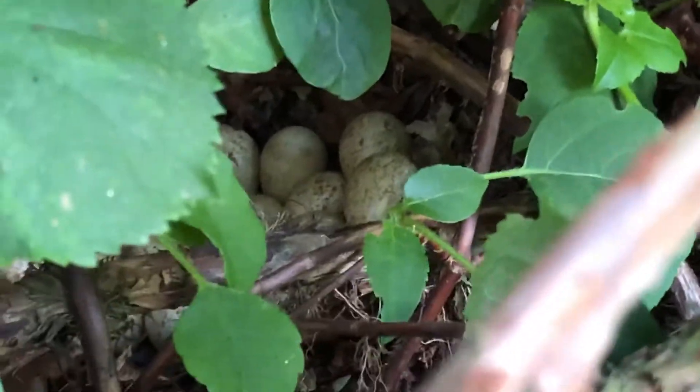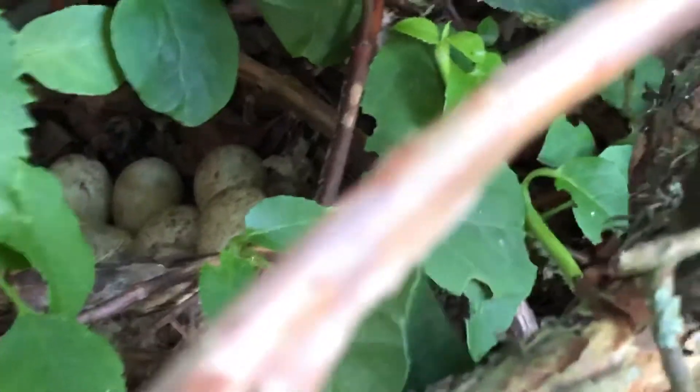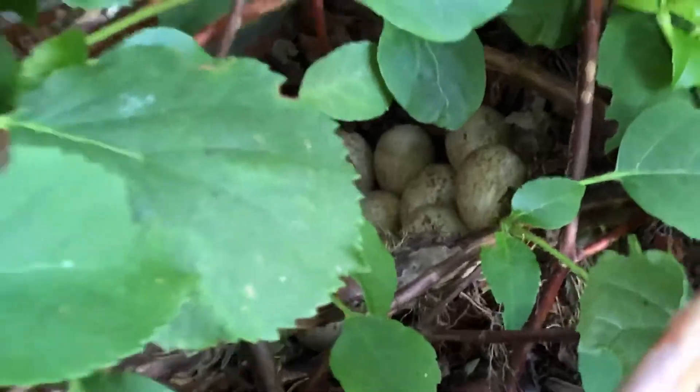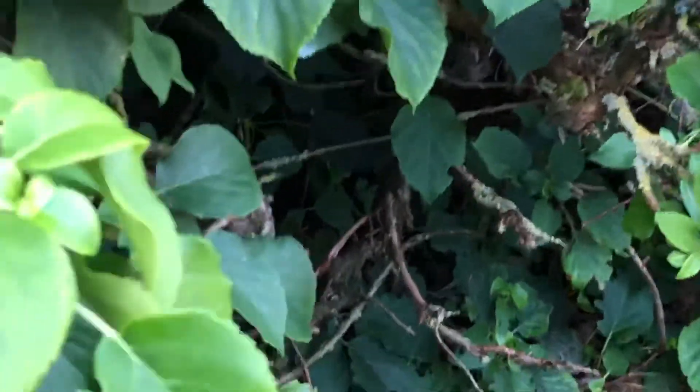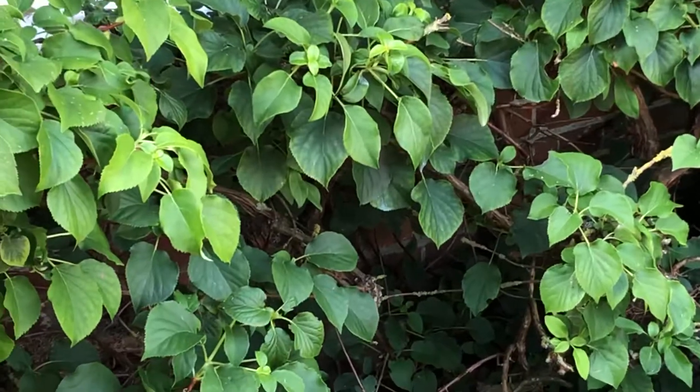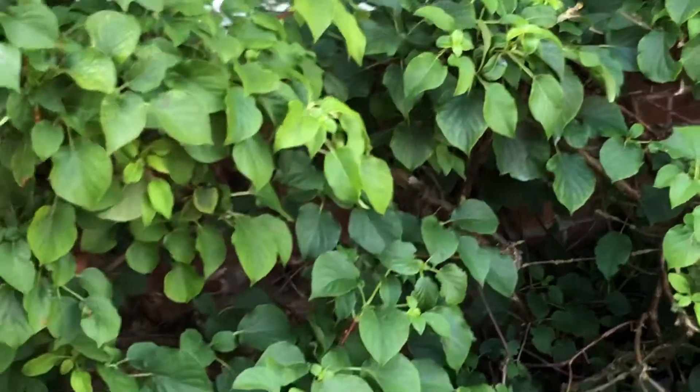There's a French partridge nesting — she's got about 12 or 13 eggs in there. She's been sitting on them and they incubate for 28 days. They must be very close to hatching, so I'm going to keep an eye on them.